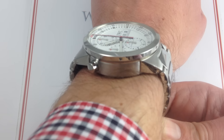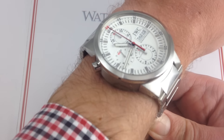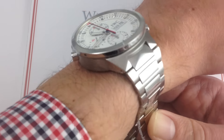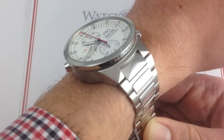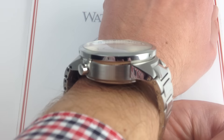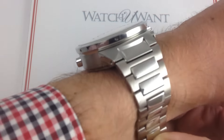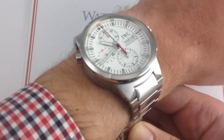My wrist is 16 centimeters in circumference, so 6.3 inches for those using imperial metrics. The bottom line is the fit of the watch is secure, but it has a lot of stance. The lugs flare out broadly from the case flanks, and being that it's an automatic winding modular Rattrapante, it is very thick, but it is also comfortable.